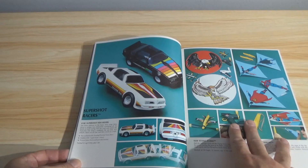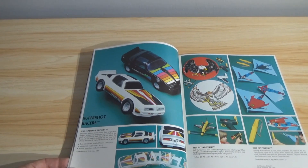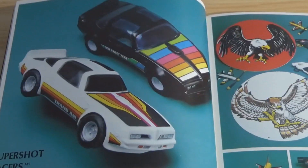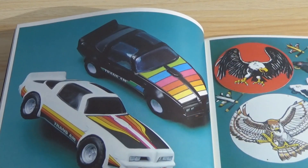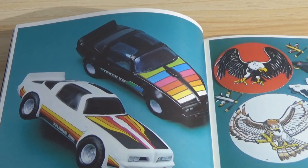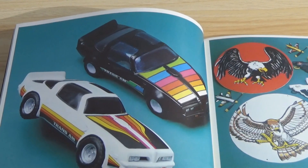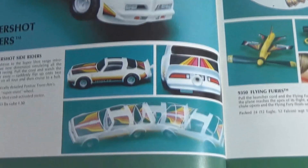More Super Shot Racers — a couple of Formula One cars and a couple of off-road racers, same basic design. Pull the cord and watch them fly. And side racers, same concept. It says this one simulates stunt racing — pull the cord and watch the Trans Am roar away, suddenly flip up on two wheels, and then down on all four again. Interesting.